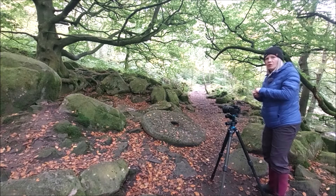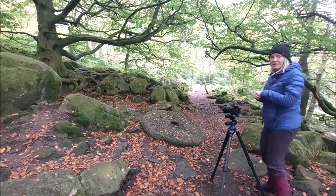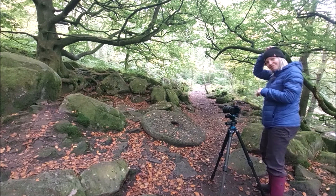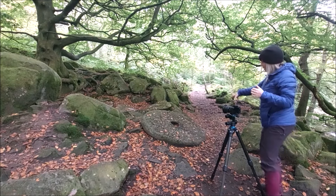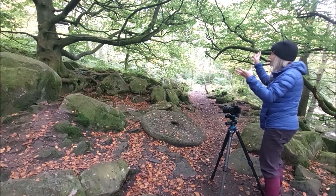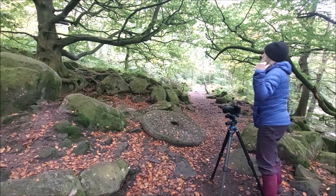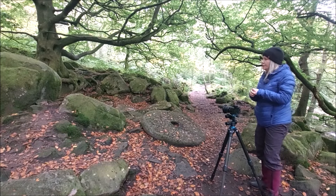I've been coming to this spot, or this location, for more years than I'd probably care to remember. And this scene has been driving me insane all that time. I've seen some beautiful images of this particular spot. We have a millstone, we have a beautifully gnarly tree, we've got beautiful green mossy rocks, we've got fallen autumn-coloured leaves. And if my life depended on it, I couldn't get a decent shot of this.